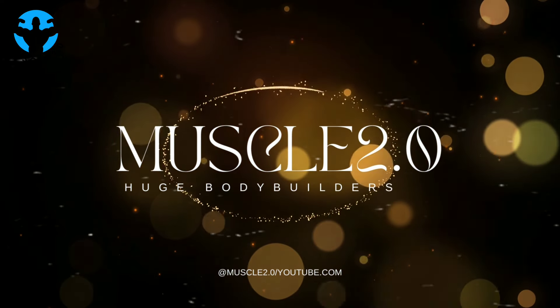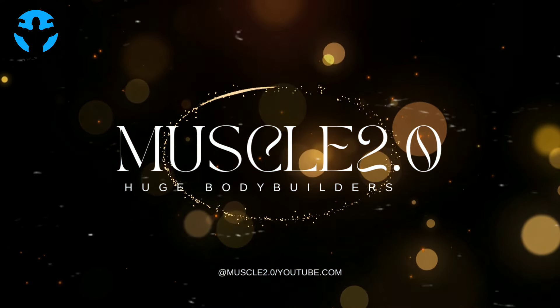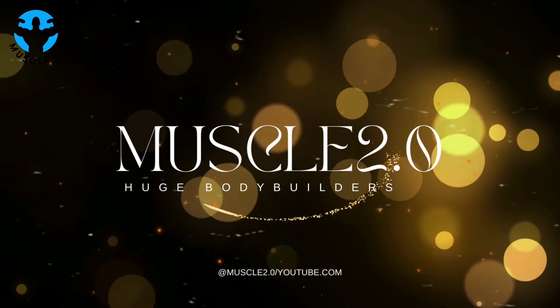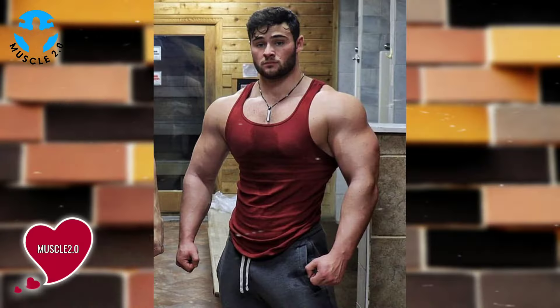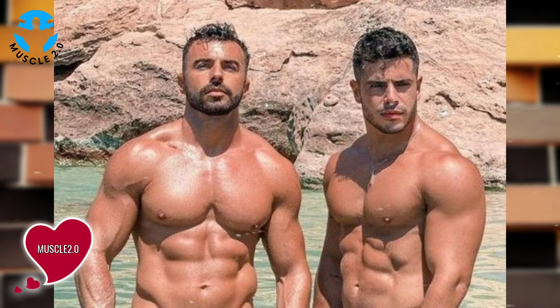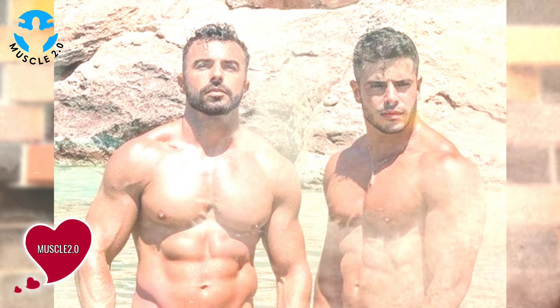Hey everyone, welcome back to Muscle 2.0 with another interesting video. I am Sunny and today's video is going to be a visual treat. We are delving into the captivating world of a super handsome bodybuilder's photos collection. So sit back, relax and let's enjoy the aesthetics together.